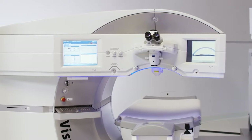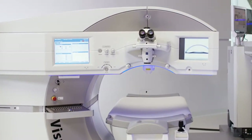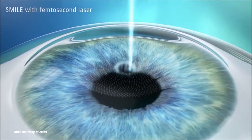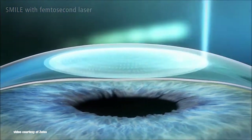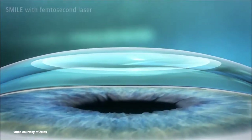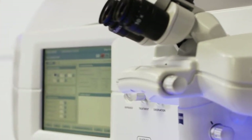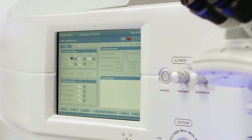The Zeiss Relax Smile procedure utilizes the Visumax femtosecond laser to create a lenticule inside the cornea and an incision in a single treatment step. The Visumax uses one laser instead of two through ultra-short microscopic bursts that cut through tissue. The pre-market approval also provides for a small entry incision to be made, allowing the Smile procedure to be potentially less disruptive to the corneal surface tissue.